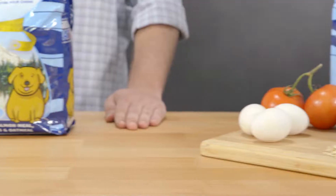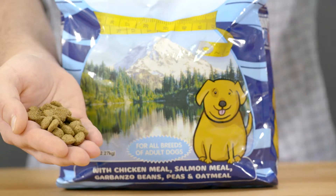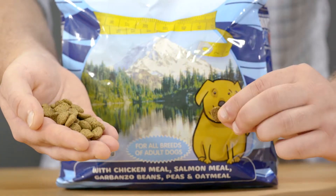This recipe even supports optimal digestion by using a unique fiber layering system that increases fiber without sacrificing taste.